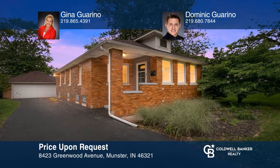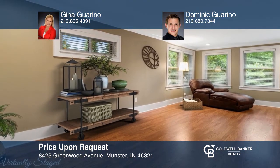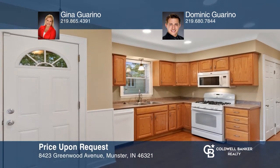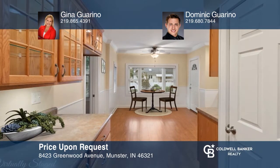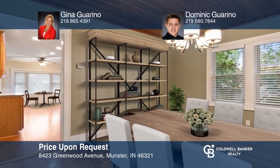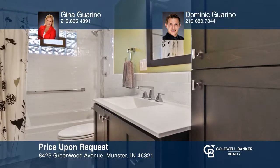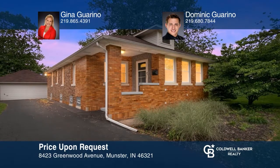This adorable brick bungalow opens to an airy living room featuring hardwood floors, crown molding, recessed lighting, and new wood blinds. The eat-in kitchen features a new picture window and access to the backyard. A beautiful formal dining room, three bedrooms, and a fully renovated bath complete this brick beauty. Feel that this is the property for you? Contact Gina Garino and Dominic Garino to see how to make it yours.